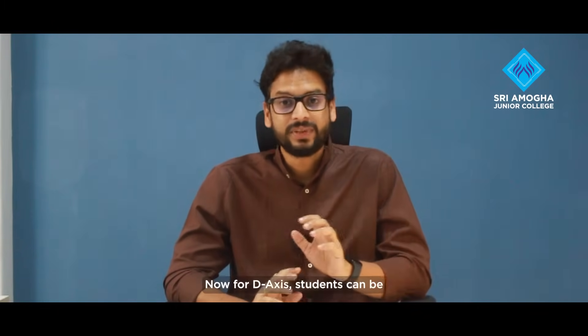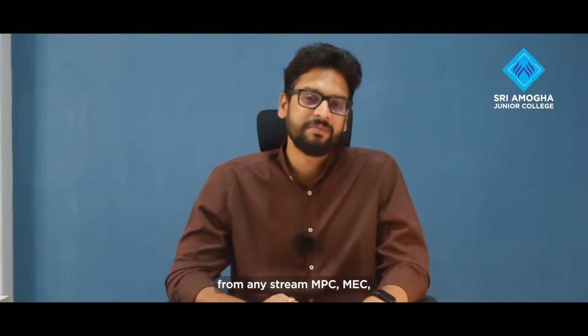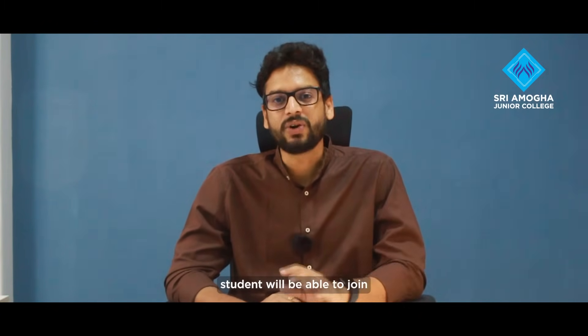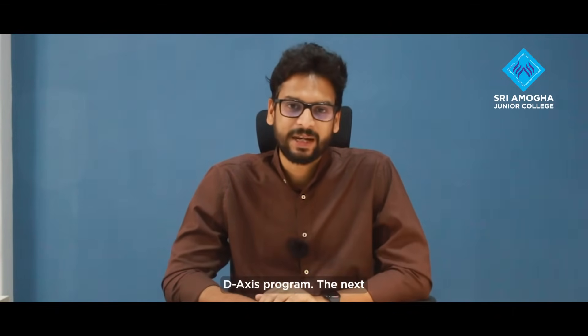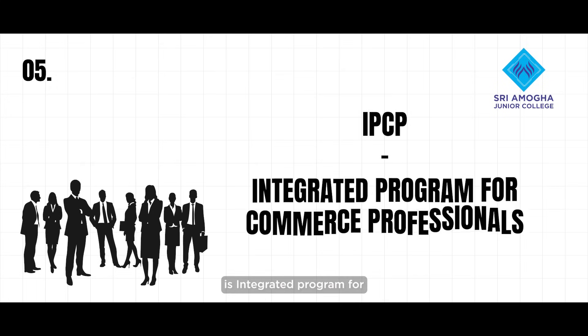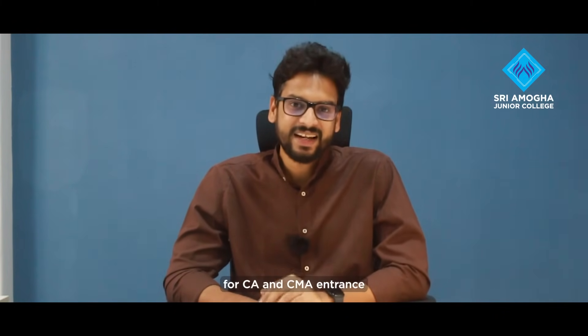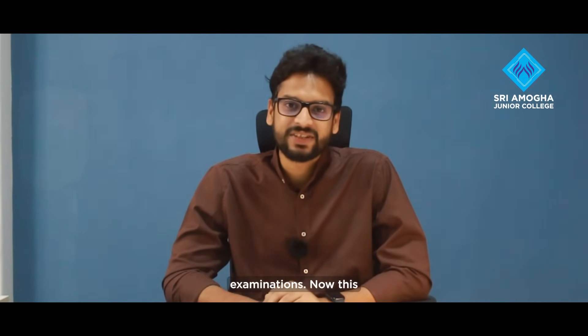For D-Access, students can be from any stream — MPC, MEC, CEC, or BiPC. Any group student will be able to join the D-Access Programme. The next course is IPCP, which is Integrated Programme for Commerce Professionals. MEC and CEC students will be trained for CA and CMA Entrance Examinations.